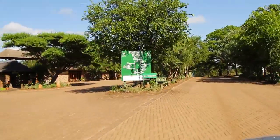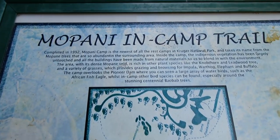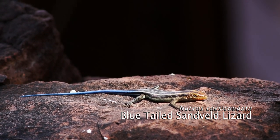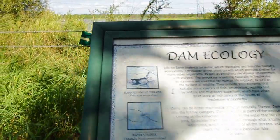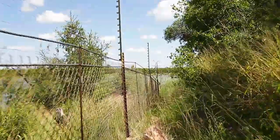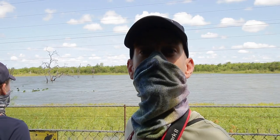We're staying at Mopani camp this week and we decided to do the walking trail around the camp. The trail is clearly marked and there are information boards along the way which explain more about the surroundings, wildlife and plants. The trail goes directly next to the dam, giving you a water-level view of all the animals coming to drink on the other side.